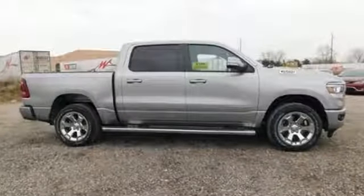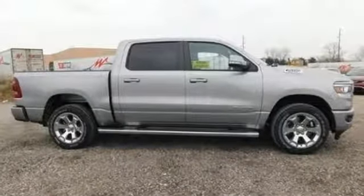When you need to grab life by the horns, you need a RAM. Hurry in today for a test drive.